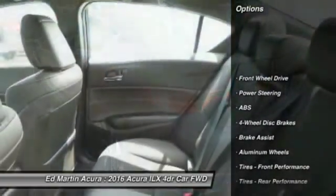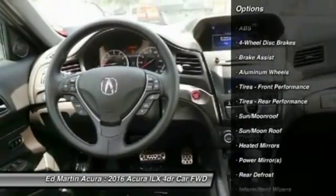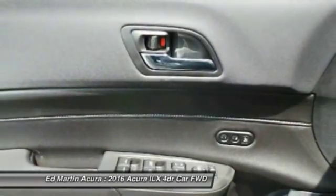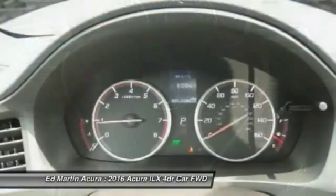Keyless entry, power passenger seat, anti-lock braking system, steering wheel audio controls, Bluetooth, moonroof, leather-wrapped steering wheel, power steering, adjustable steering wheel, aluminum wheels.